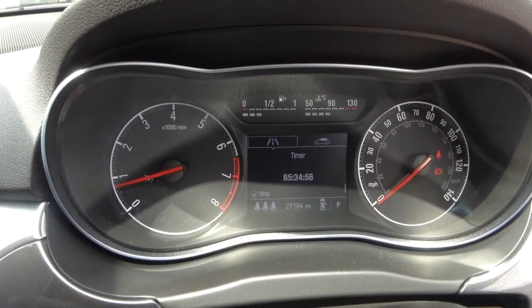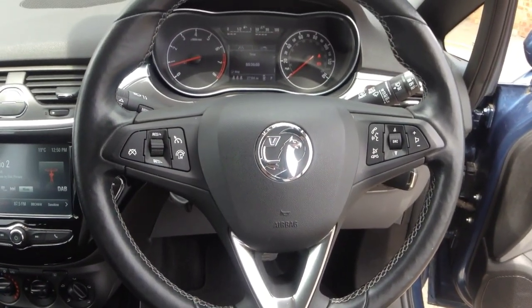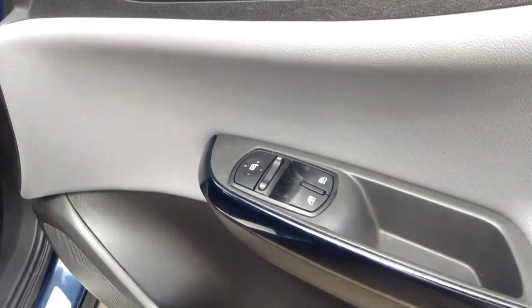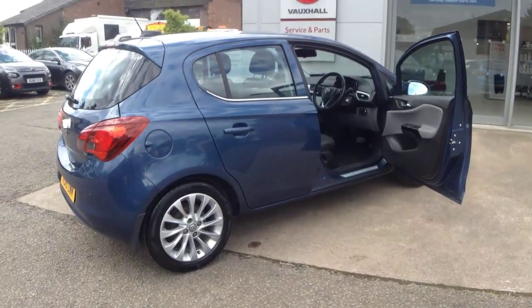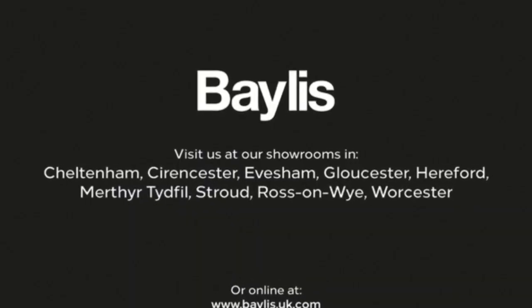There's a central display in the dashboard which acts as a trip computer, dusk-sensing automatic lights, electric mirrors and front electric windows. If you're interested in this vehicle then please give us a call at Baileys Vauxhall.